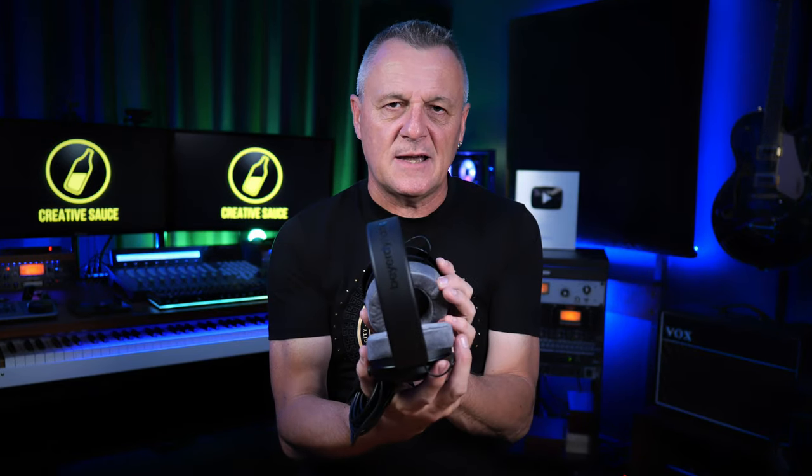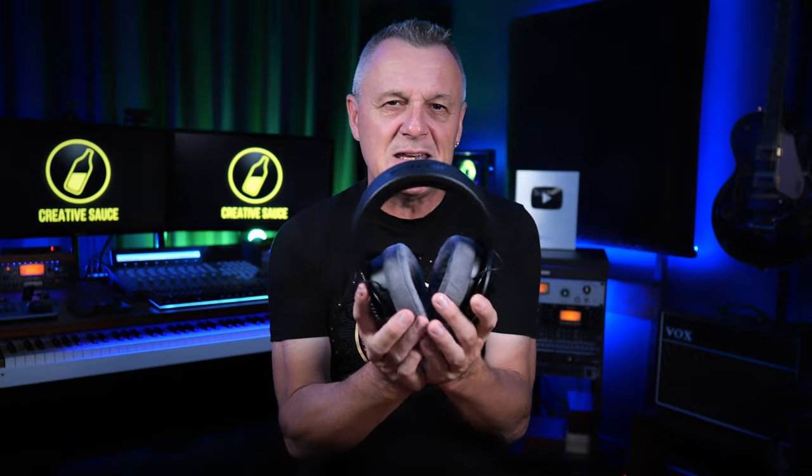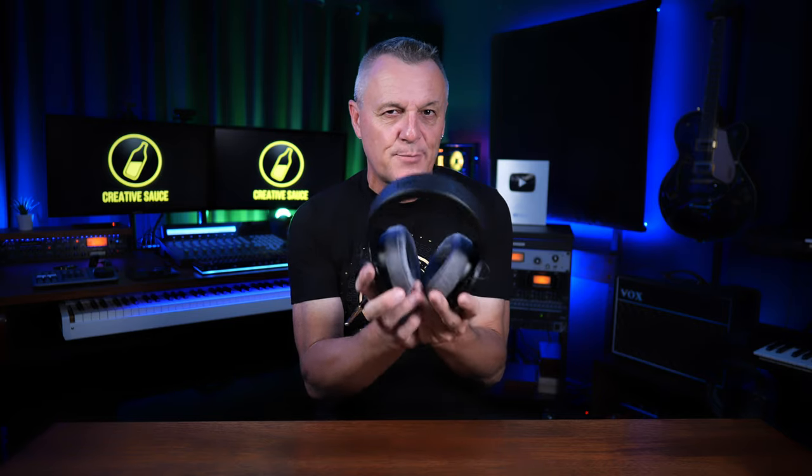Now the DT770s have not been discontinued — the DT700 Pro X is in a slightly different range, inspired by that lineup but in a bit of a different price bracket, another step up again.